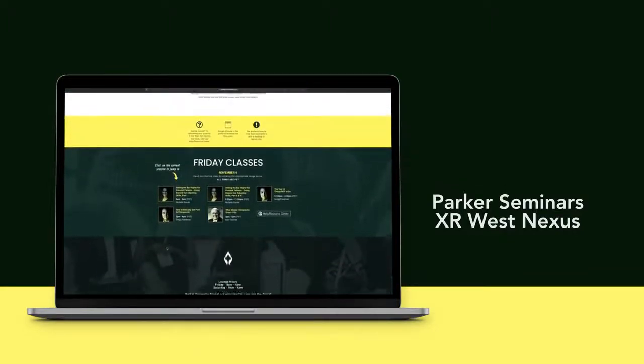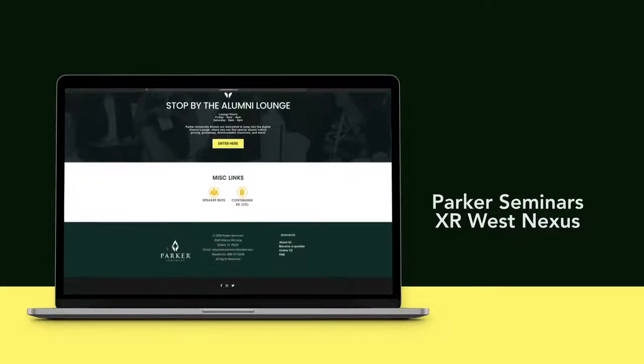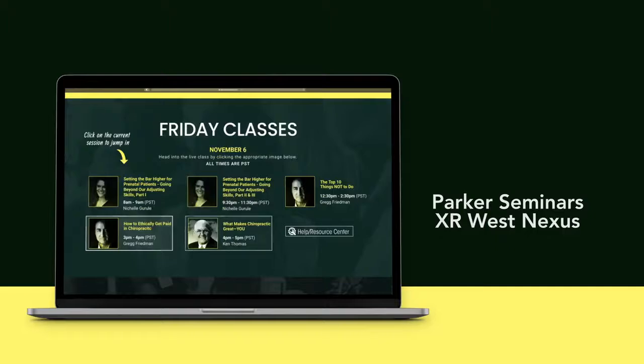From this XR West Nexus, attendees have access to all the seminar's diverse sections. After each break, you will need to return to the XR West Nexus to enter the next class.